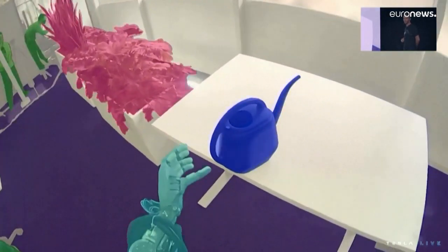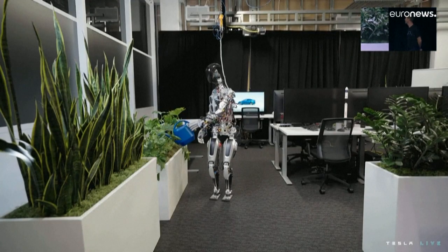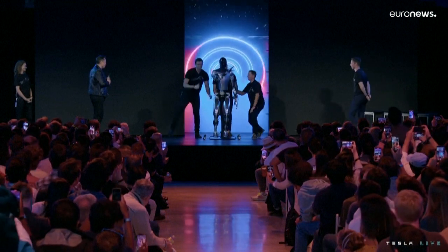That's my watering can. When you see a rendered view, that's the robot — that's the world the robot sees. So it's very clearly identifying objects, like this is the object it should pick up.